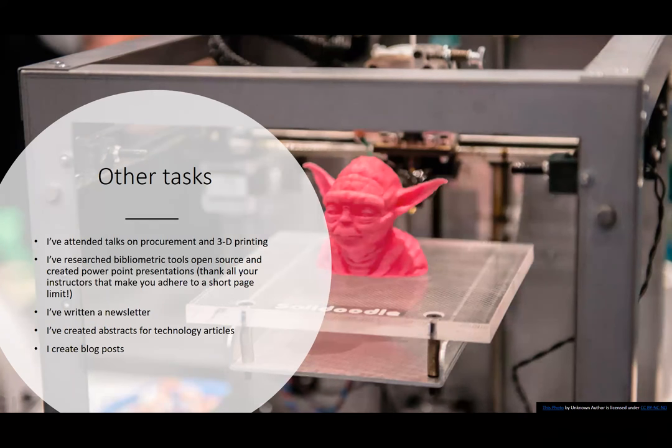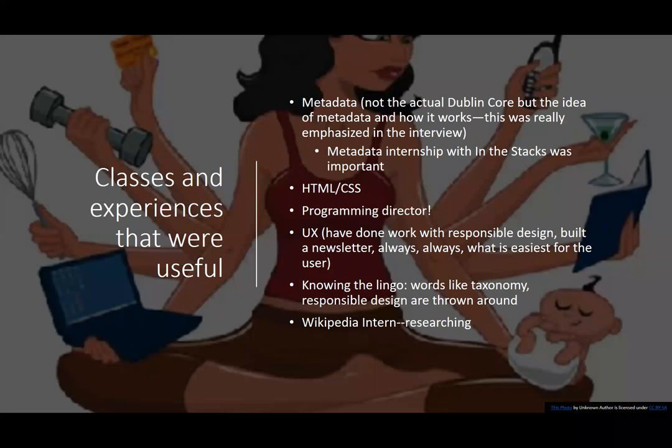The classes and experiences I found useful were: metadata — not just Dublin Core but the idea of metadata and how it's organized. I also did a volunteer internship within the stacks doing metadata, and I think that was one of the key reasons I got the internship because most students have no experience with actual metadata. The HTML/CSS class — Info 240 — was really helpful. User experience has been key throughout the whole internship, knowing the lingo, and I was also a Wikipedia intern doing a lot of research, which helped because I have to do a lot of research here too, even on things I don't know anything about.